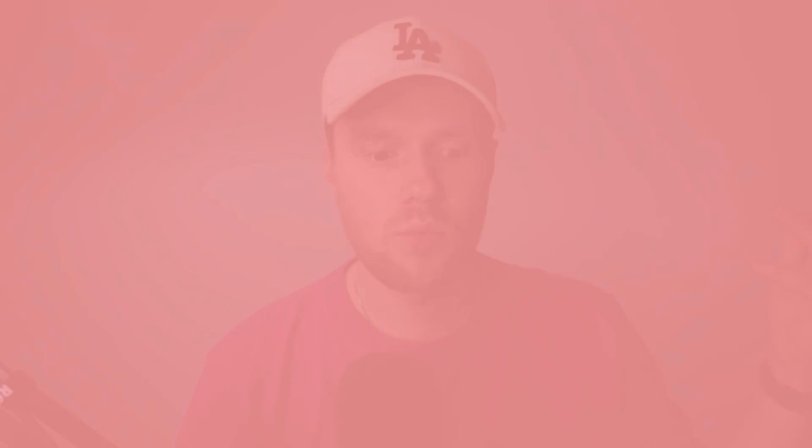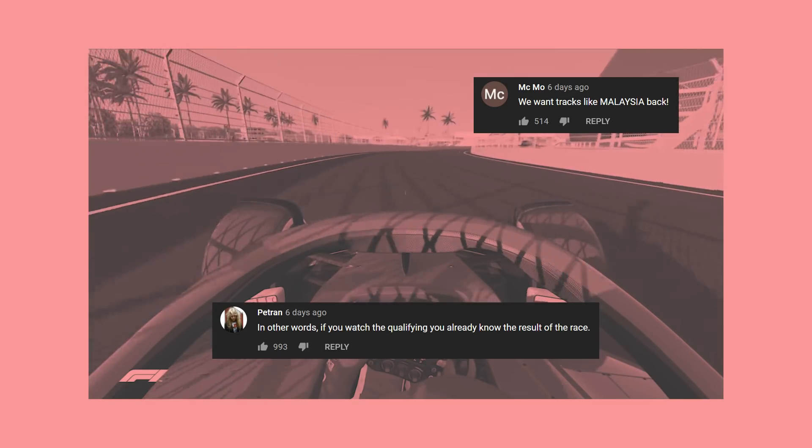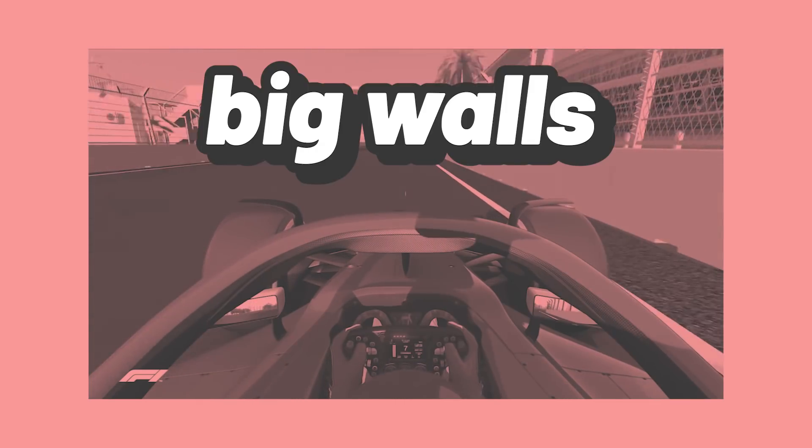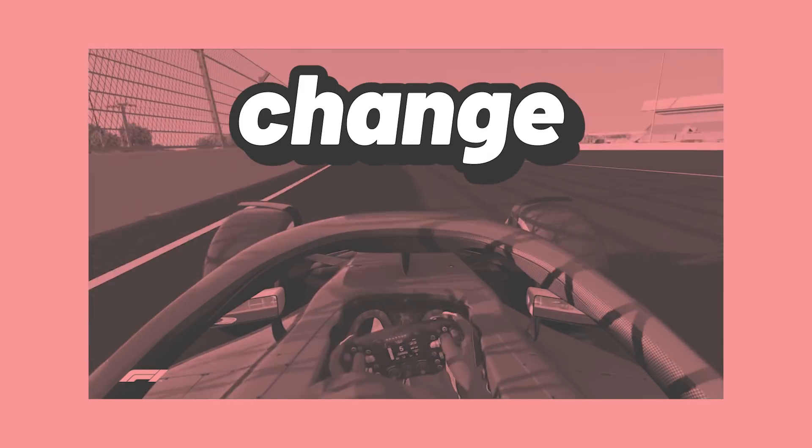So to start, what are people's qualms exactly? When you look at the video showing the onboard around Miami on the official F1 YouTube channel, there's a pretty clear pattern: big walls, narrow track, long straights, zero elevation change. Miami contains all four of these things, and these four things typically aren't good things.